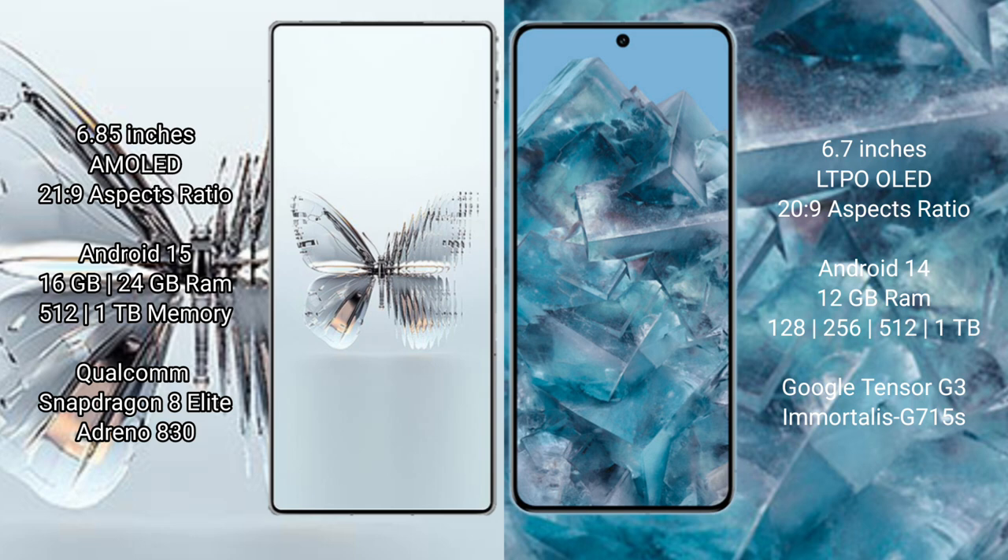Red Magic 10 Pro Plus comes with 16GB or 24GB RAM and 512GB or 1TB internal storage, powered by the Qualcomm Snapdragon 8 Elite processor with Adreno 830 GPU. Google Pixel 8 Pro comes with 12GB RAM and 512GB or 1TB internal storage, powered by the Google Tensor G3 processor with Mali G715S GPU.